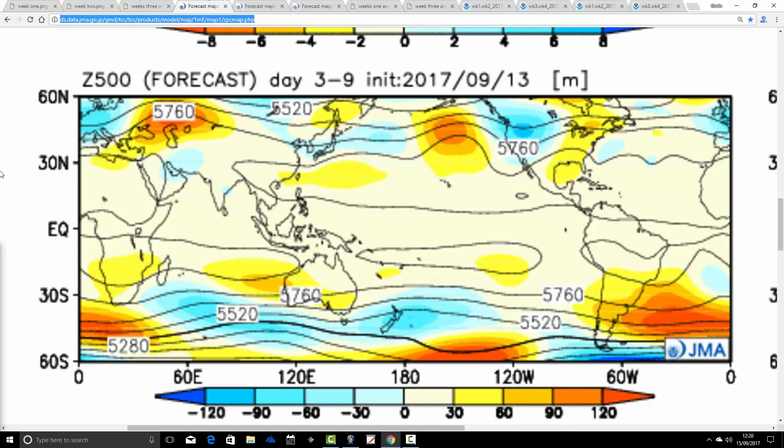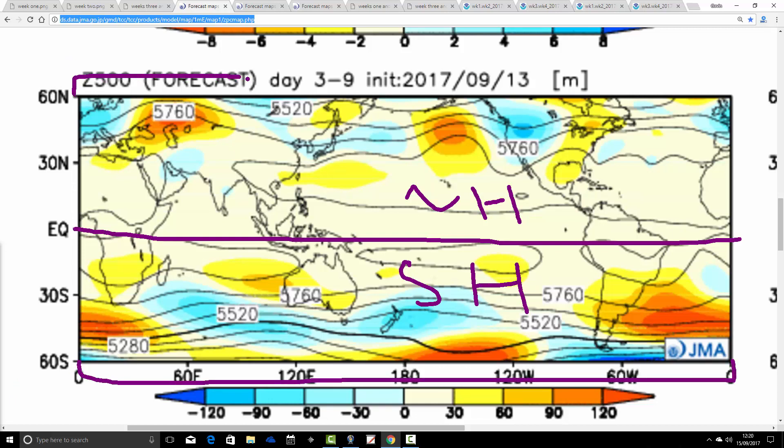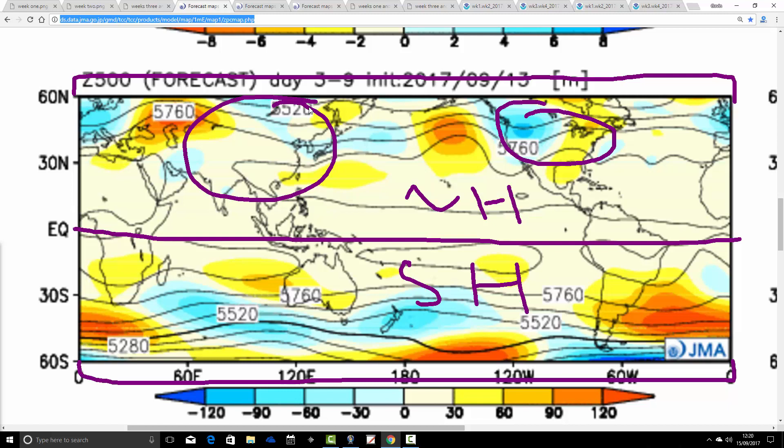Now let's have a look at the temperature and precipitation anomalies that go with those heights. This is the tropical and mid-latitude view. The equator is just there, with the northern hemisphere on the northern side and the southern hemisphere on the southern side. The poles are off the chart. America is just there, Asia is over here, and Europe is over here — and perhaps most importantly for us, this is the Atlantic, with the British Isles and Ireland just there.